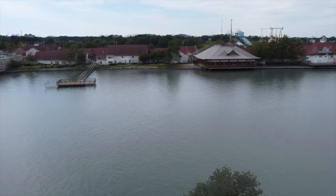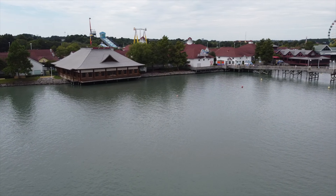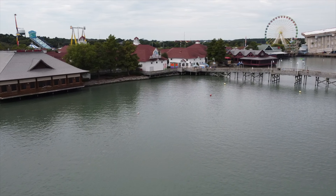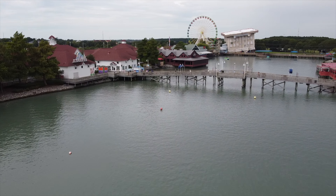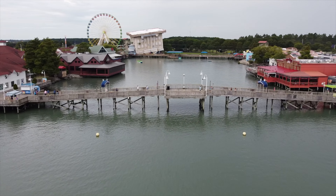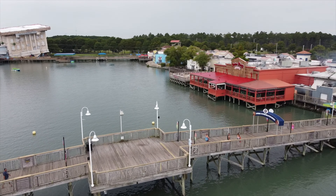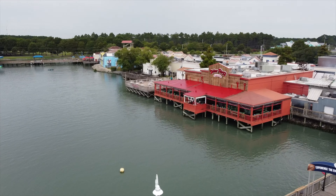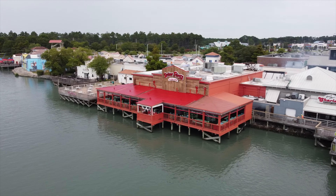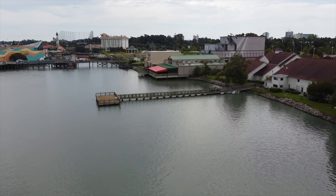Hello and welcome to Broadway at the Beach. Over the years we have visited Broadway at the Beach several times. If you've been a subscriber for a while, you've tagged along on journeys and updates here at Broadway, but we've never seen it from this perspective. So let's fly around Broadway at the Beach and see what we can observe from here.